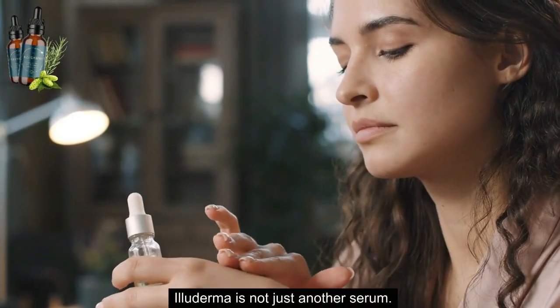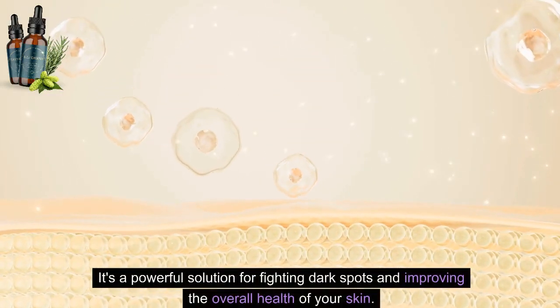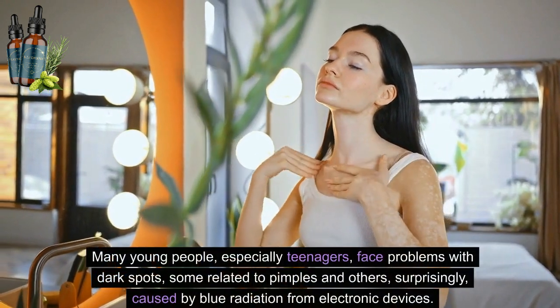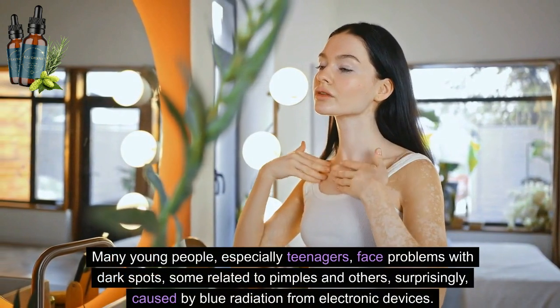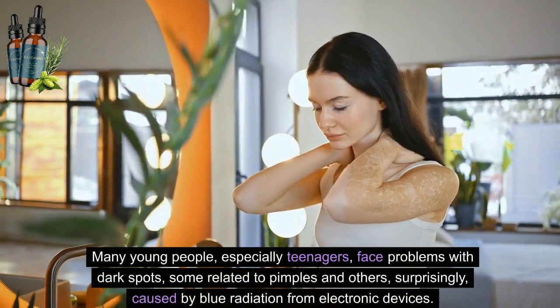Illuderma is not just another serum. It's a powerful solution for fighting dark spots and improving the overall health of your skin. Many young people, especially teenagers, face problems with dark spots, some related to pimples and others, surprisingly, caused by blue radiation from electronic devices.